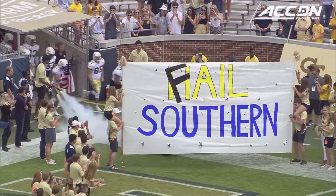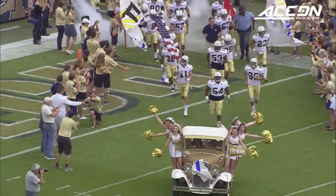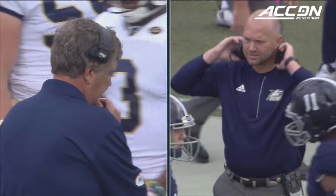Georgia Tech is back home at Bobby Dodd Stadium at historic Grant Field. It's the second meeting all time with the Eagles of Georgia Southern and the Yellow Jackets.